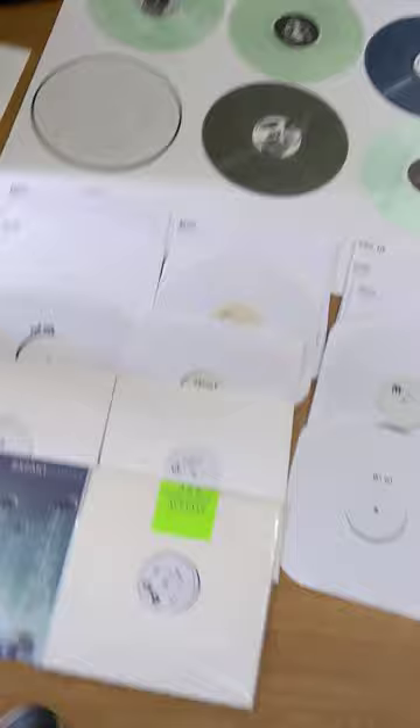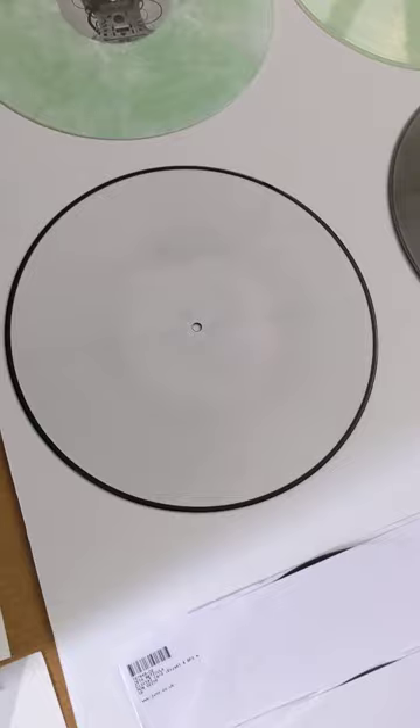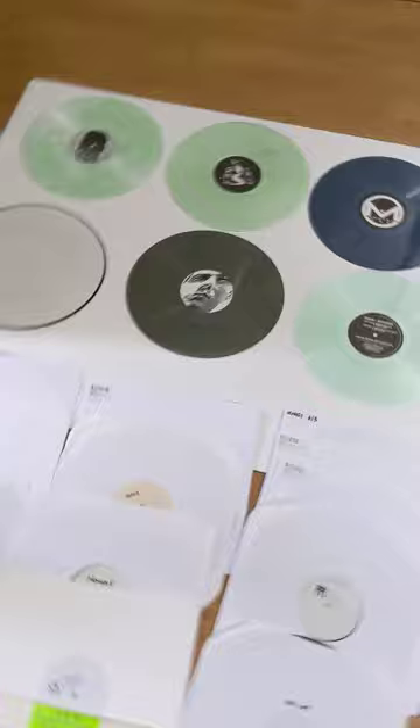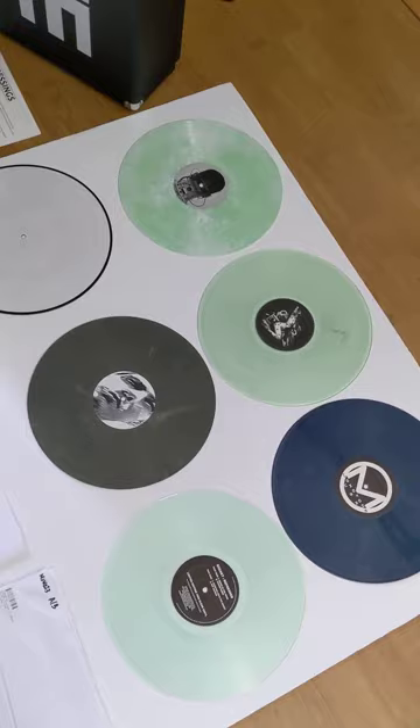That white one you see — that's a white record, not a white label. When you make a picture disc that's the way it comes, and as you can see there's five of five. So that's a test pressing for the Electroclassics that has the Music Is a Drug artwork cover on it, but it's actually six songs — it's kind of like an Exact greatest hits.